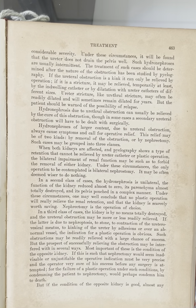Hydronephrosis due to ureteral obstruction can usually be relieved by the cure of this obstruction, though in some cases a secondary ureteral obstruction will have to be dealt with surgically. Hydronephrosis of larger content due to ureteral obstruction always causes symptoms and calls for operative relief. This relief may be of two kinds: by removal of the obstruction or by nephrectomy.